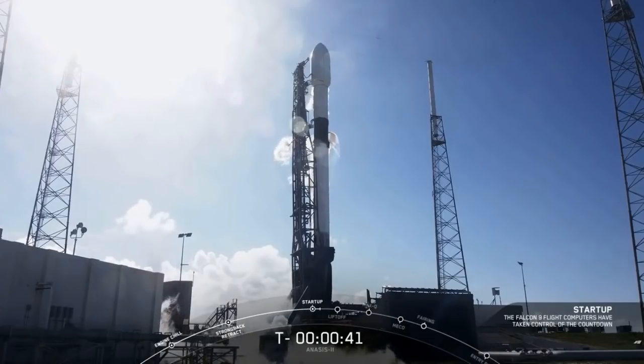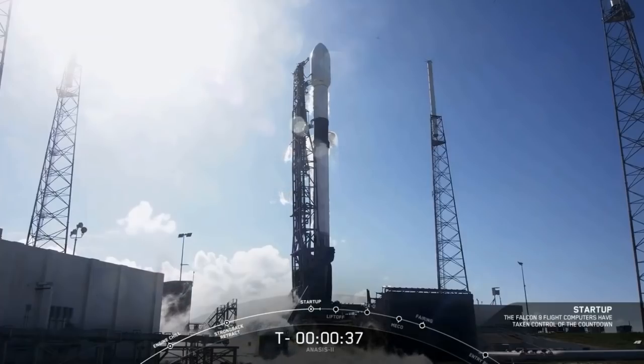LD, countdown net, go for launch. There we go. The final call to SpaceX launch director is given to go for launch.